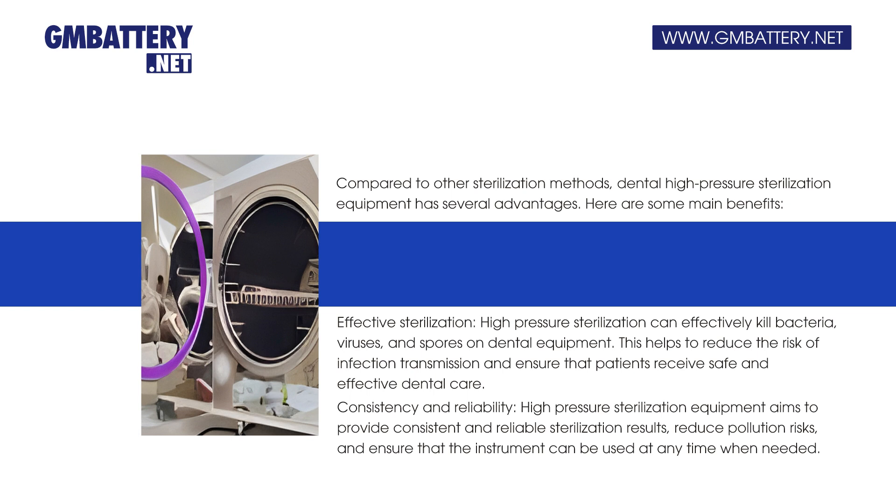Consistency and reliability: high-pressure sterilization equipment aims to provide consistent and reliable sterilization results, reduce pollution risks, and ensure that the instrument can be used at any time when needed.